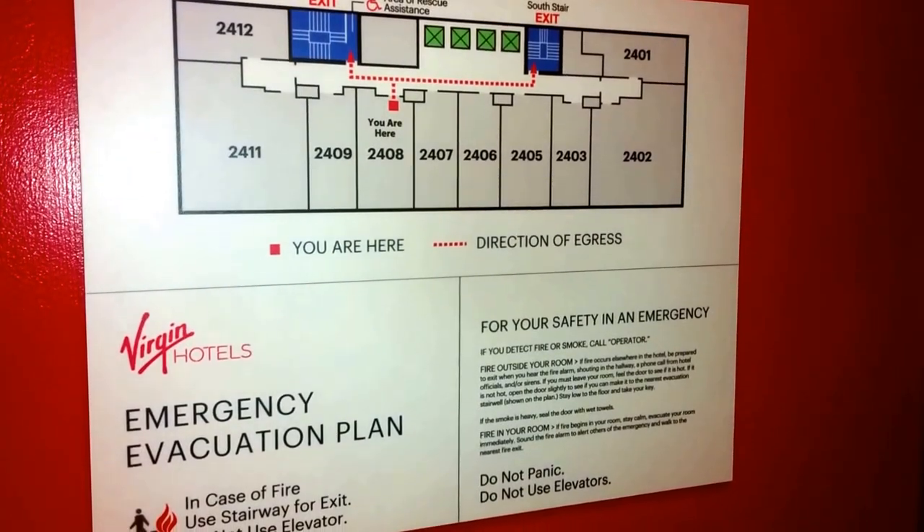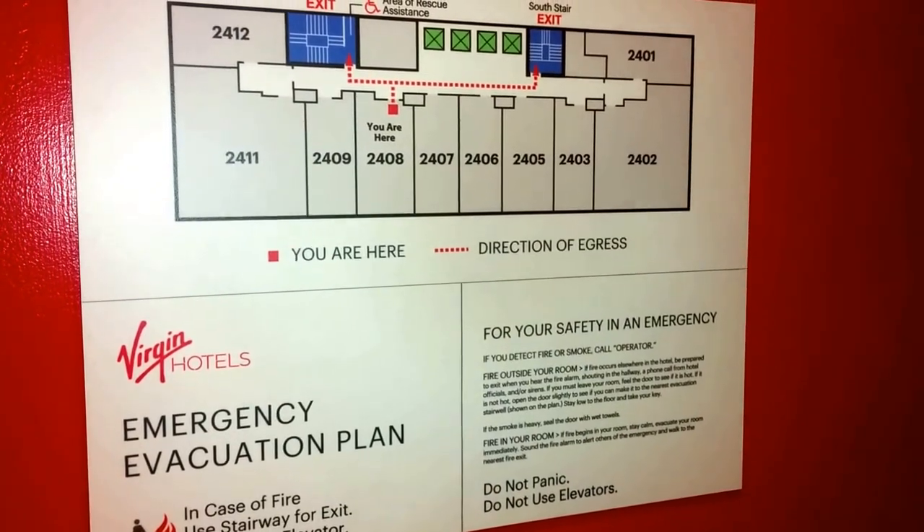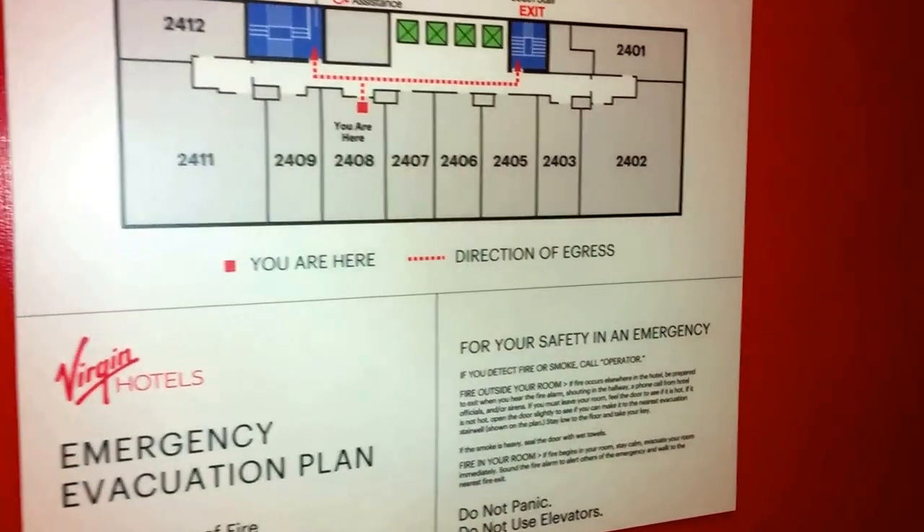This is the Virgin Hotel in Chicago. I think it's 203 North Wabash Avenue and this is a room view for what I think is a queen or king room.